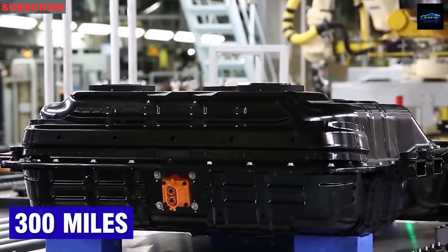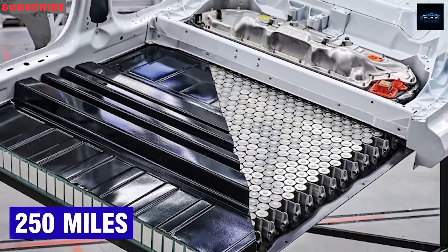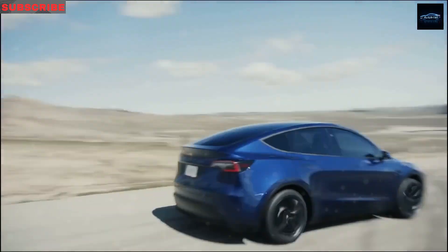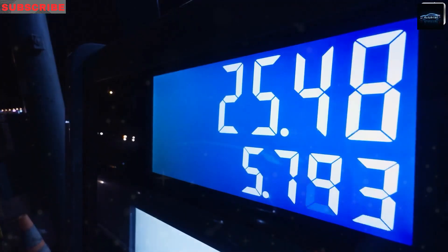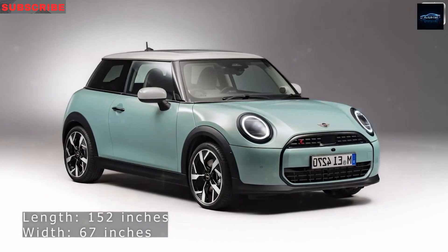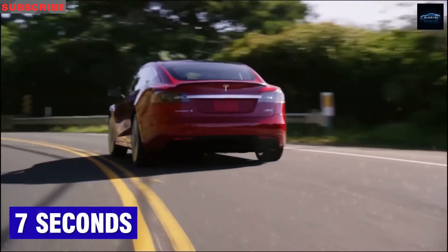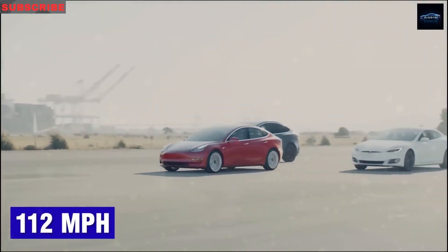This pricing could shake things up big time. Families scraping by could swap their gas guzzler without tears over the budget. First-time EV buyers spooked by sticker shock would see a welcome mat rolled out. Cities chasing green goals could cheer soaring EV use and new jobs from the boom. A sub-$14,000 Tesla could redraw who gets to drive electric, reaching homes that once seemed miles away. But how does Tesla cram its legendary performance and safety into a car cheaper than some phone plans?